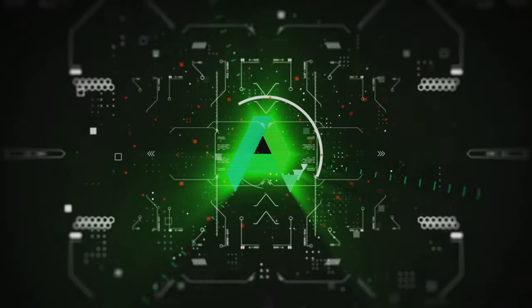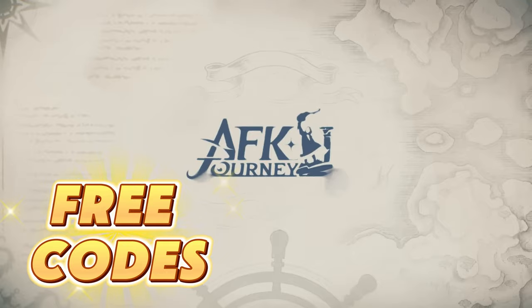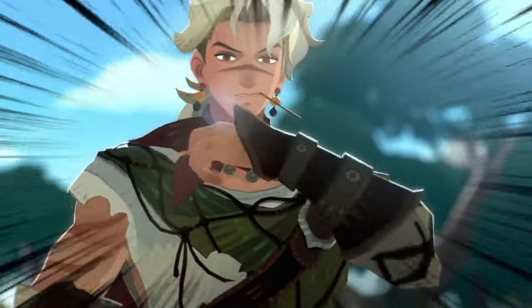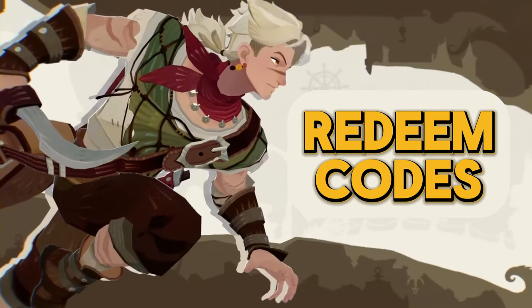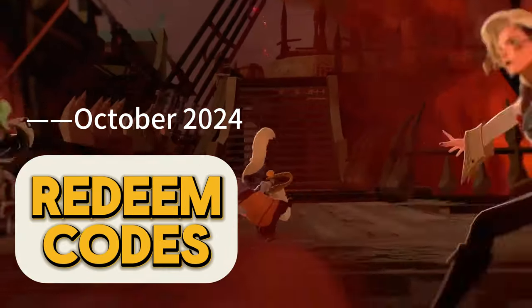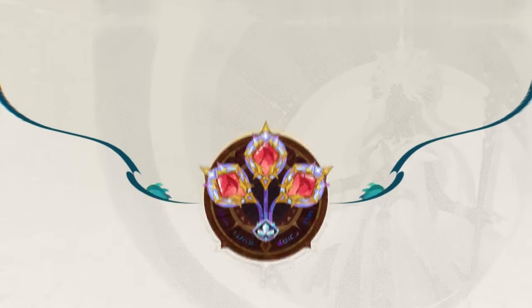Hey, adventurers! Welcome back to APK Pure, your go-to channel for game tips, guides, and redeem codes. If you're on the hunt for free codes in AFK Journey, you've come to the right place. In today's video, I'll be sharing the latest redeem codes for October 2024 that'll give your account a serious boost. So buckle up and let's dive in.